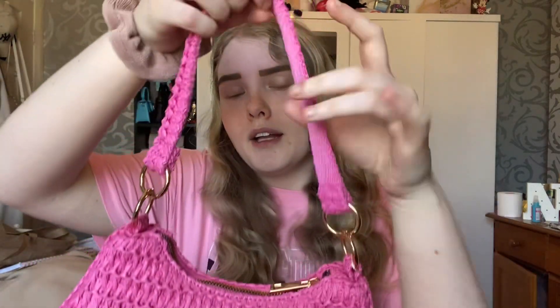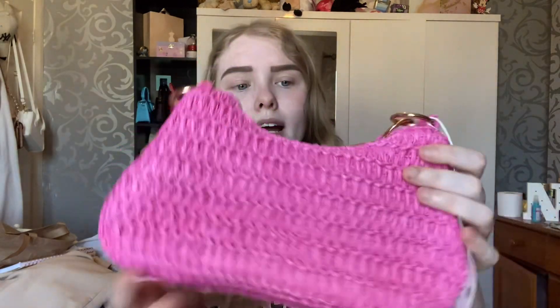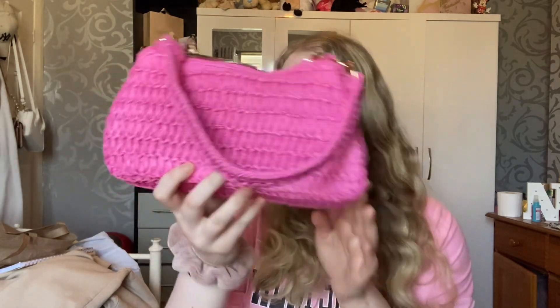Next up, I seen this online and I was literally obsessed — I got the pink straw bag and it comes with a little strap. I love the gold detailing; it looks really nice paired with a pink swimsuit or bikini, especially with some pink flip flops. You can also get it in green, blue, and white. It does come with a longer strap inside, and this was 10 pounds — I'm absolutely obsessed with the color.